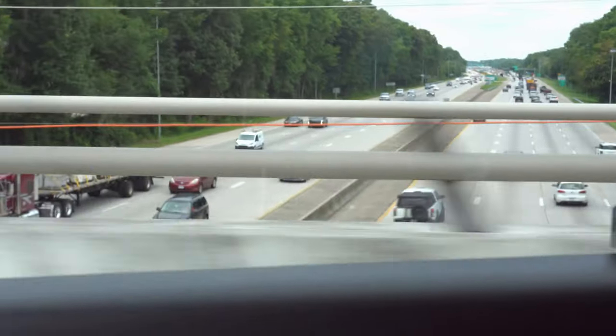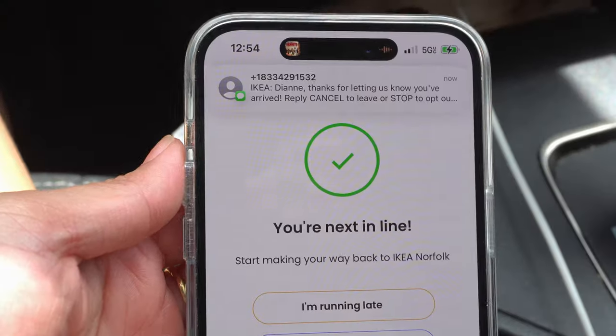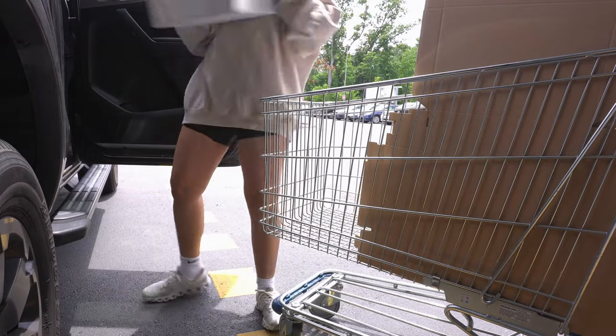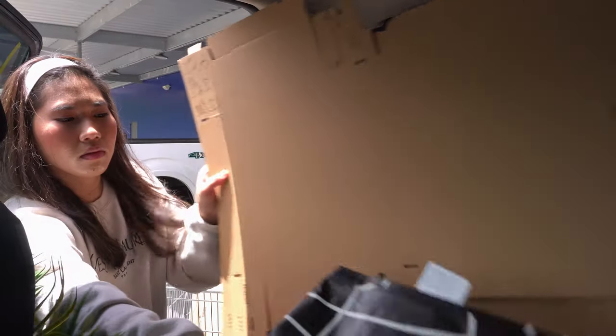Hello friends, how are you guys? Welcome back to another video and today's mission is to go to IKEA because fall semester is approaching and I felt like redecorating my study area and organizing my bookshelf.